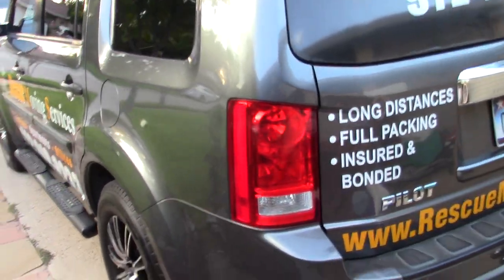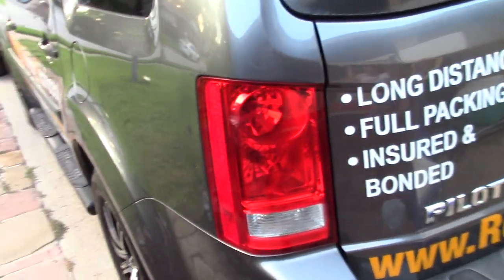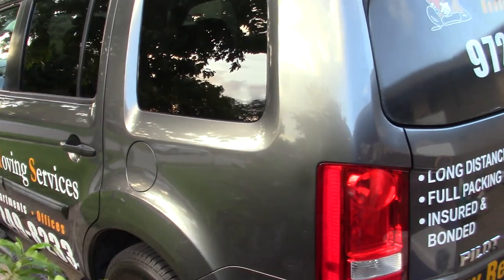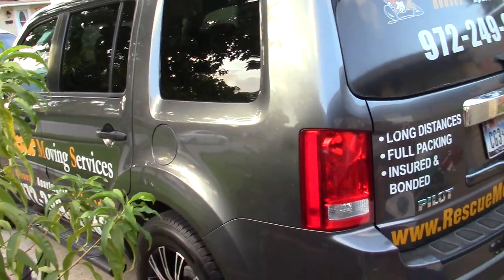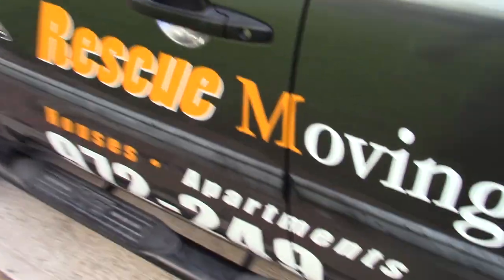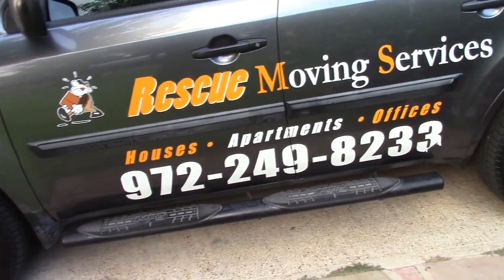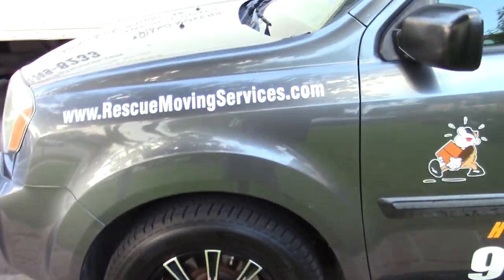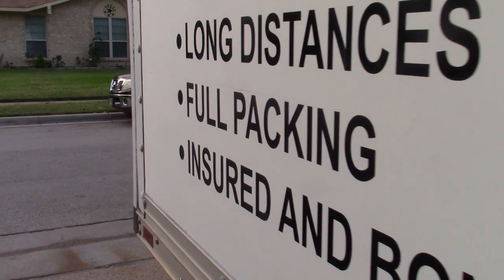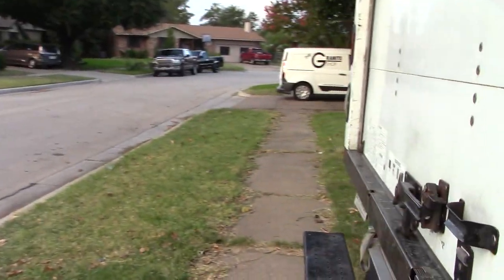Hi, how are you guys today? This is Rescue Moving Services. We're gonna show you today where to find car ramps, where to find dollies, where to find anything for moving stuff at a good price — just by looking at your phone. That's correct, yes — just by looking at your phone. Just download an app. That's it. That app is OfferUp.